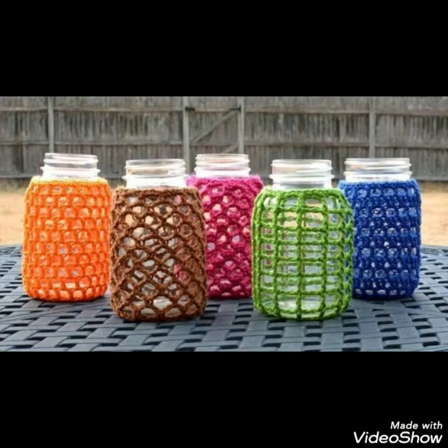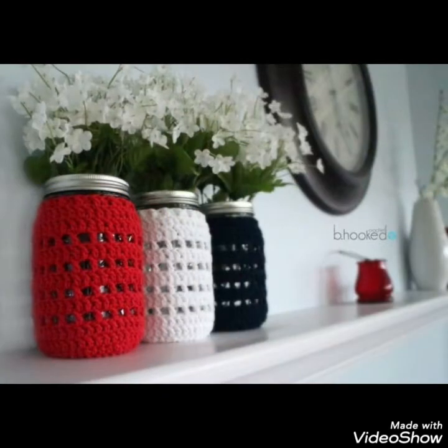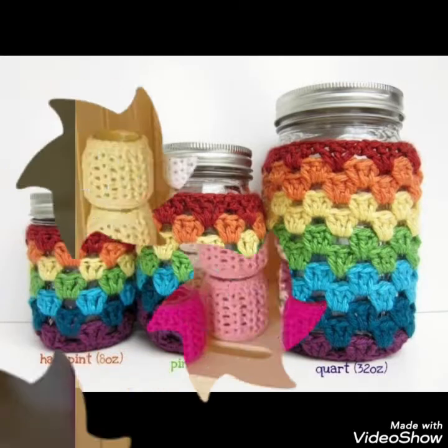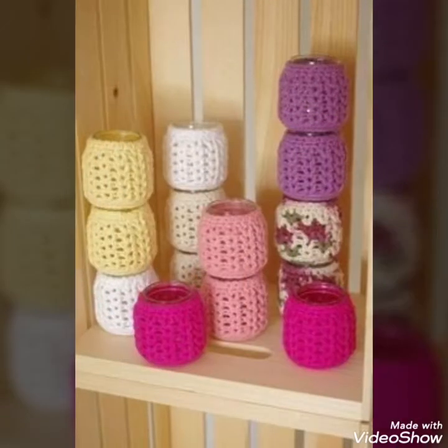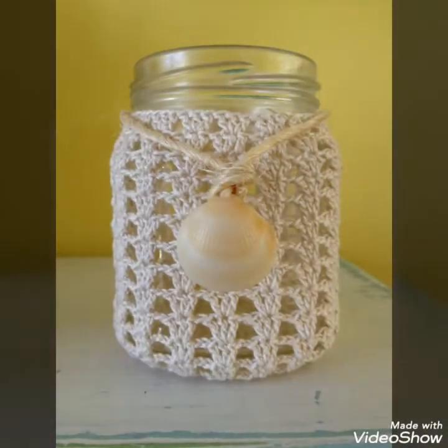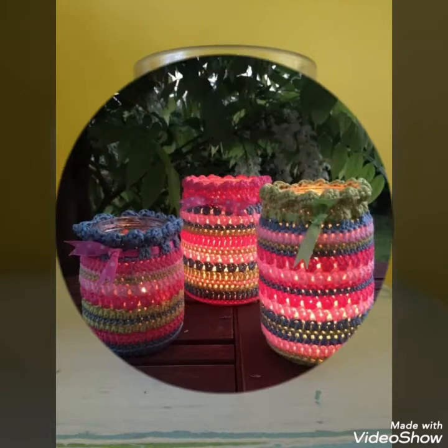In this video I bring some new and latest collection of ideas that you can creatively build through different crochet ideas. You can easily make them if you have this skill or love to make such sort of craft ideas.